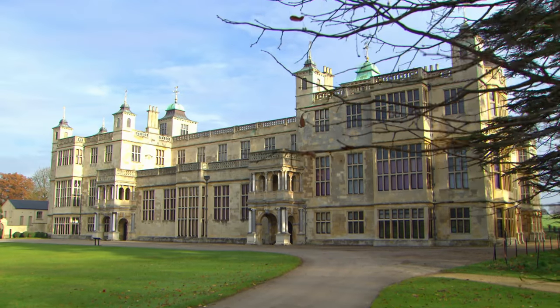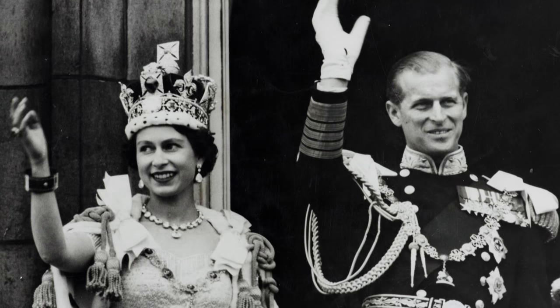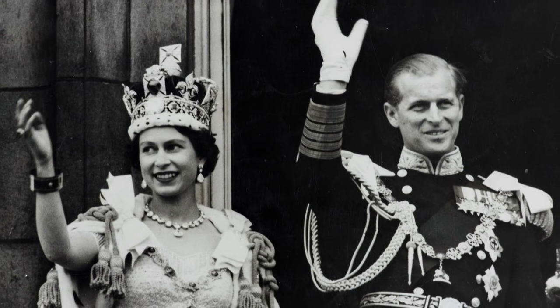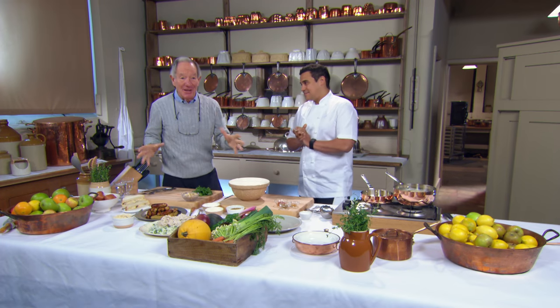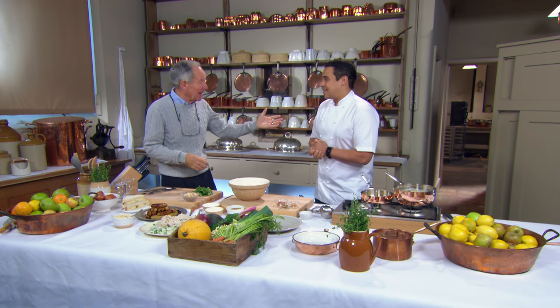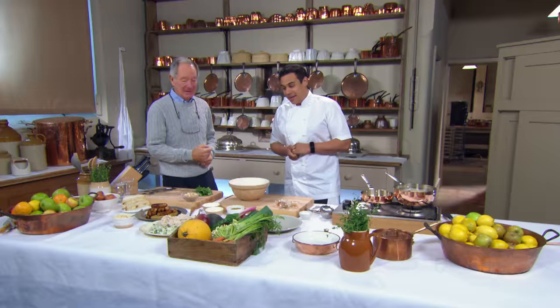In the kitchen wing of this stately home, food from the most excessive coronation feast in British history to the more restrained menu of the present Queen's coronation meal. This is the historic kitchen, and joining me is Michelin star chef Paul Ainsworth. When I mention the coronation, what do you think? It's got to be coronation chicken — served at the Queen's coronation, and with us ever since.